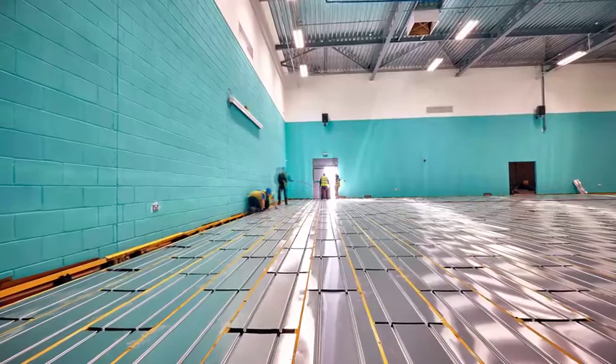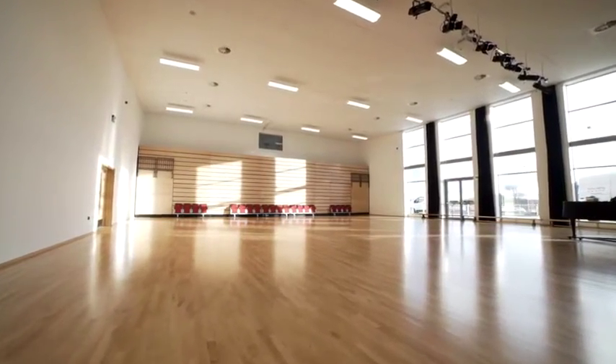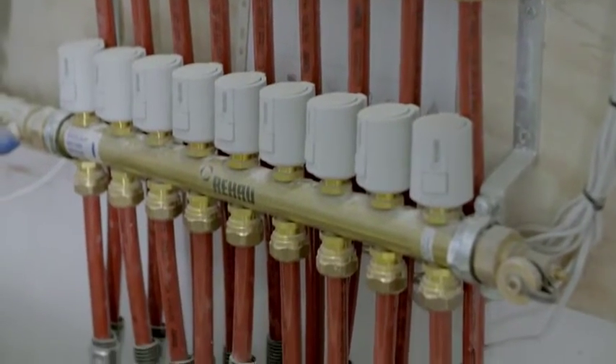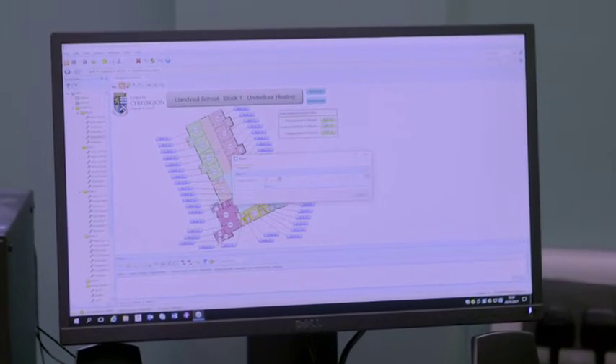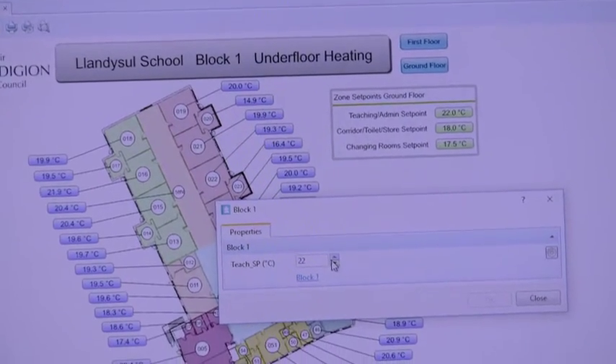Rehouse diffusion plates have been used for the sprung floor in the sports hall and dance studio. The underfloor heating is fully integrated into the school's building management system using Rehouse's unique intelligent control system. Its Modbus communication protocol allows for a quick and easy integration process.